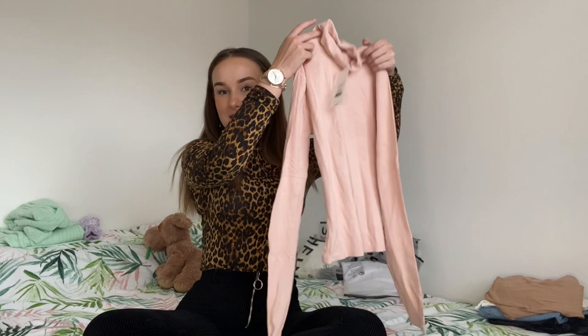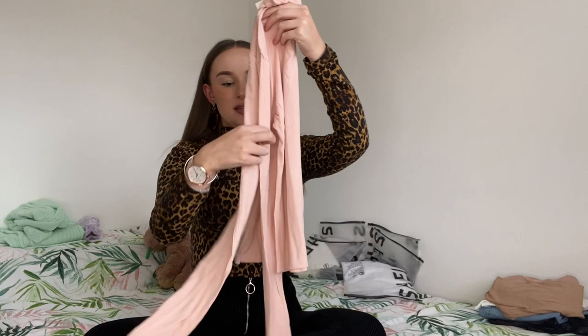They're a bit crumpled because they've been packed, but this is a nice pink roll neck. It's quite hard to hold out but there you go. I really like roll necks — as you can see I'm wearing one today. I just feel like they're really nice to wear in the winter and they go with quite a lot of things, especially with jumpers over them.